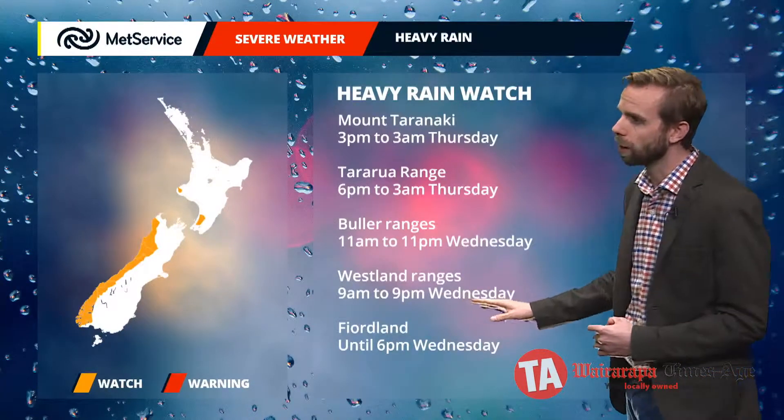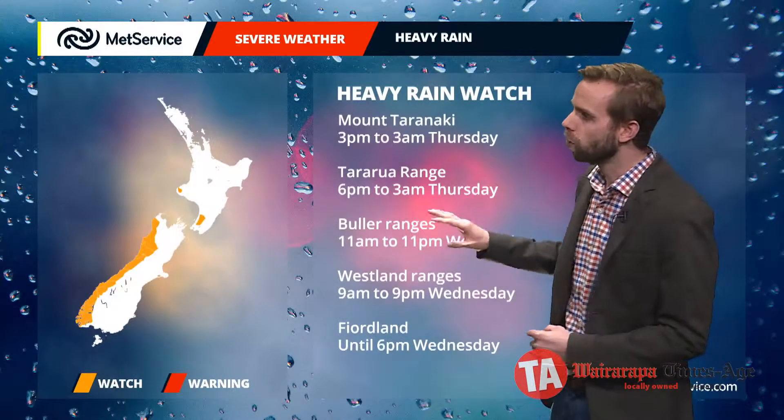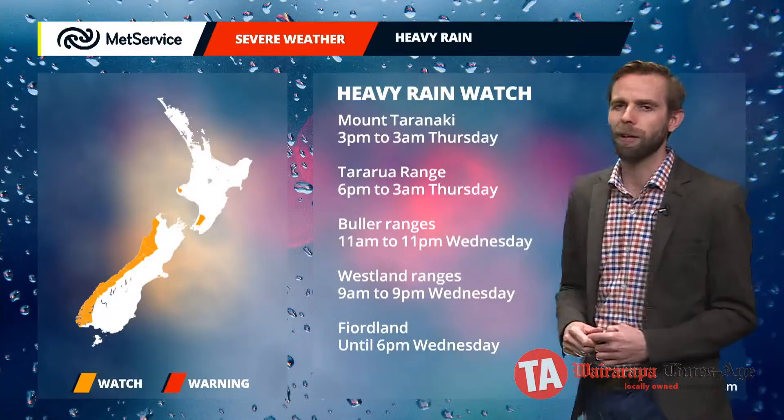Now they're with us through the daytime across the South Island through to around about 9, 10, 11 o'clock down on the South Island, and for the North we'll find through to the early hours of Thursday morning.